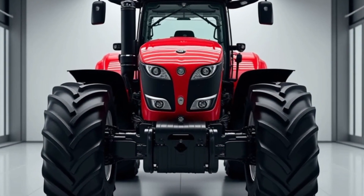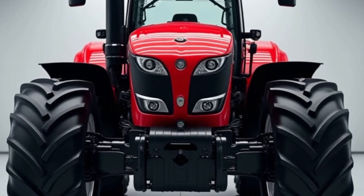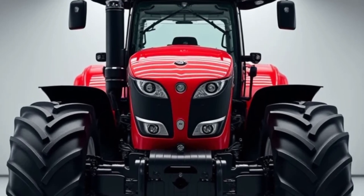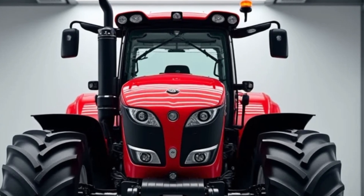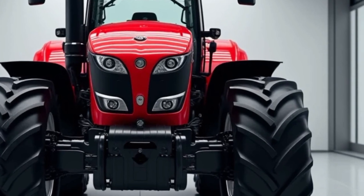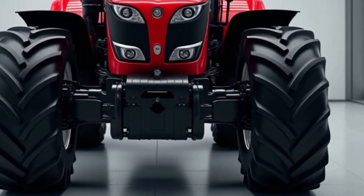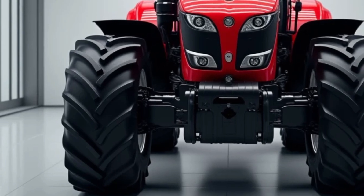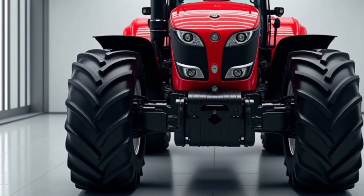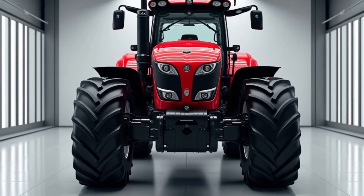Maintenance is another area where the Massey Ferguson 9500 excels. The tractor is designed with easy access to key components, making routine maintenance tasks more straightforward. This helps reduce downtime and ensures that the tractor remains in good working condition throughout its lifespan. Regular servicing is made easier with clearly marked service points and a user-friendly maintenance schedule, which helps keep your equipment running smoothly year after year.